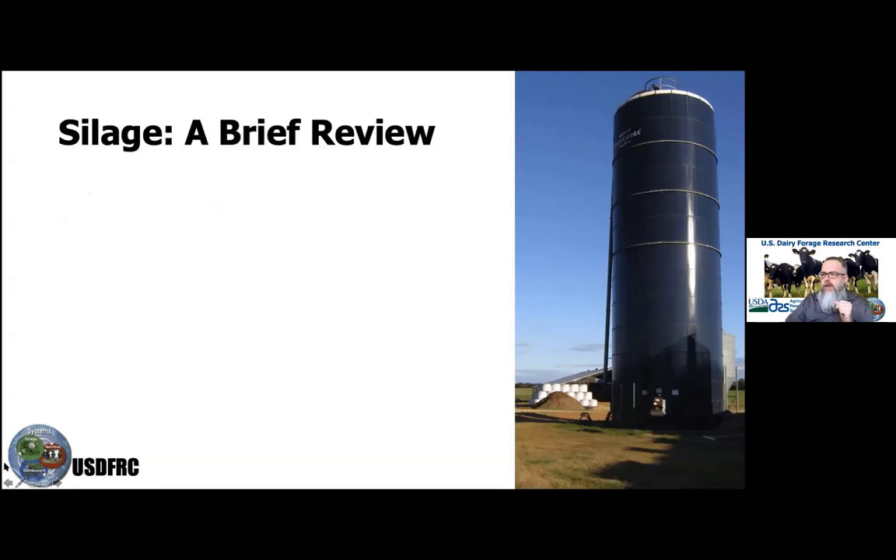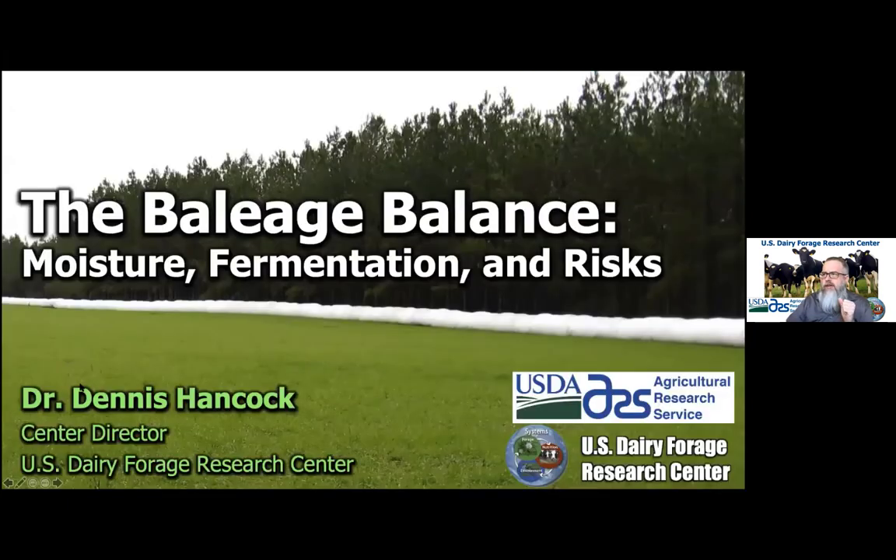Our next speaker is Dr. Hancock. He wanted to provide an update on some baleage work that his center is doing, as well as some experiences over the years with baleage moisture, fermentation, and associated risks.